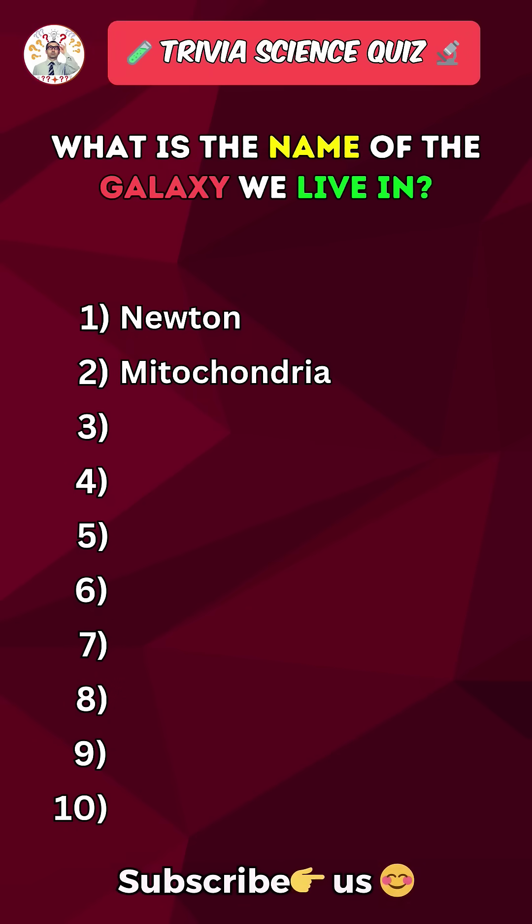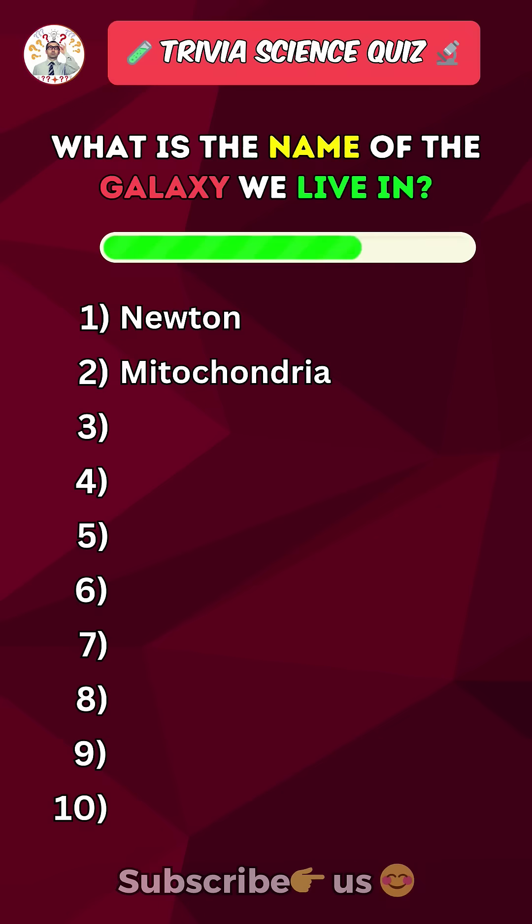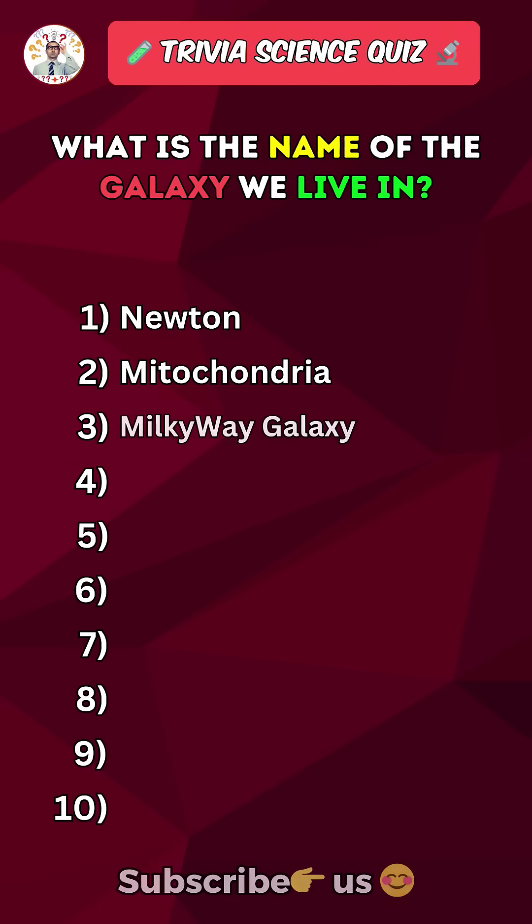What is the name of the galaxy we live in? Milky Way Galaxy.